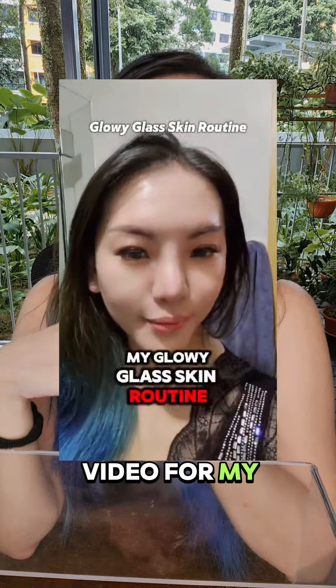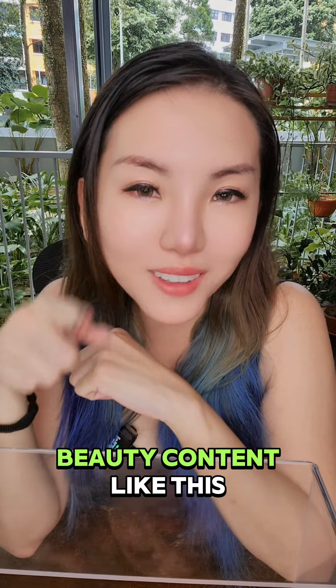View the previous video for my glass skin routine, and follow our Beauty Recipe channel if you like content like this.